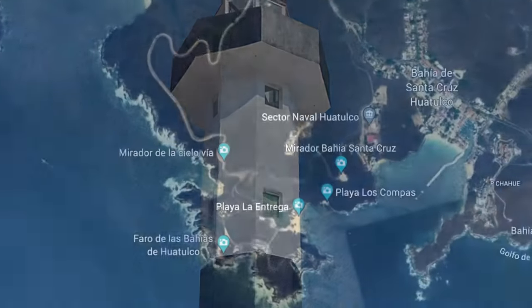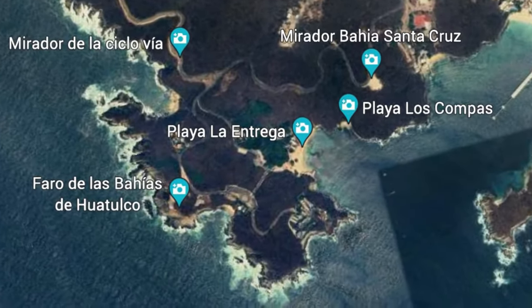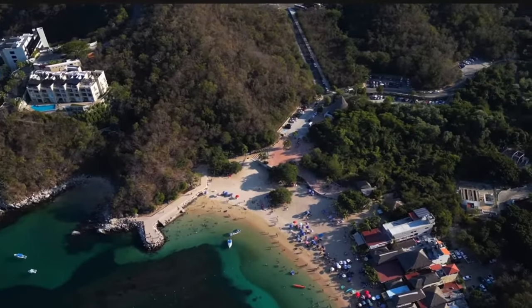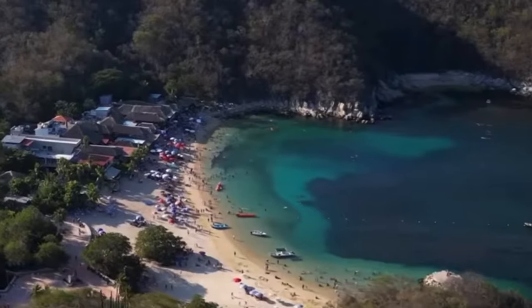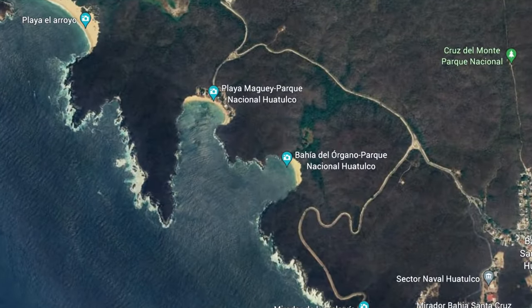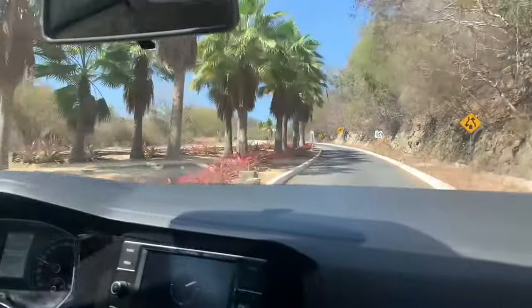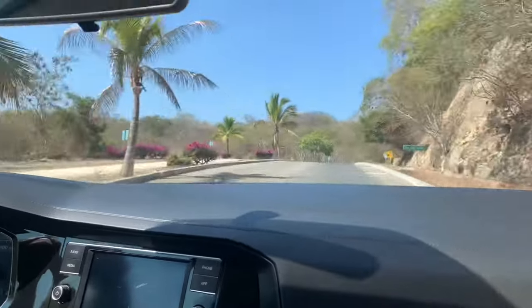If you want to get away from the crowds, you can drive towards the lighthouse. Below the lighthouse is a car park and the smaller beach of Playa La Entrega. There are restaurants, places to rent umbrellas, and great snorkeling around the rocks in this scenic cove. Our favorite beach was El Muguay, which is a few miles out of town, so a car is helpful. However, taxis will drop you off and pick you up here as well.